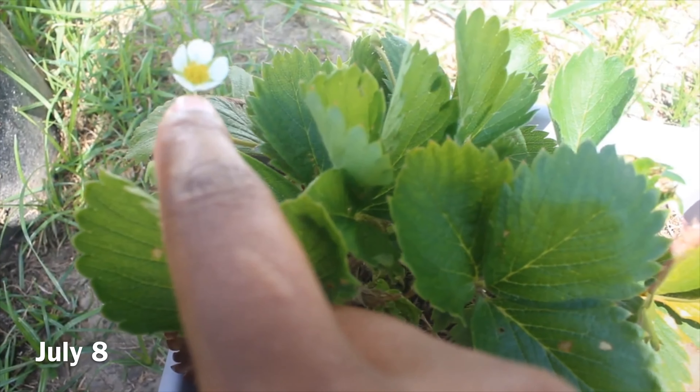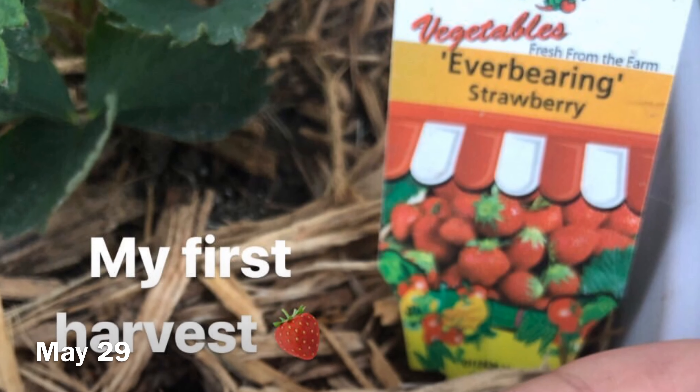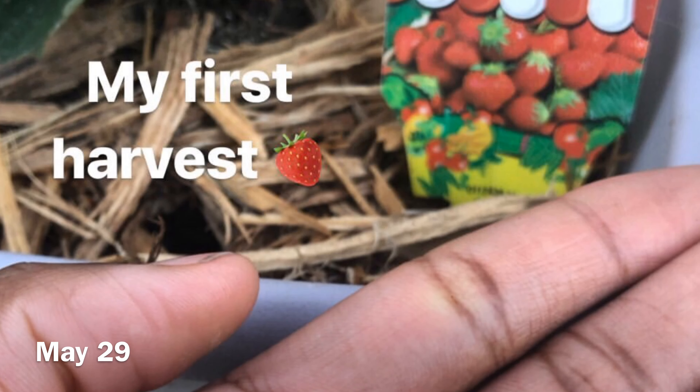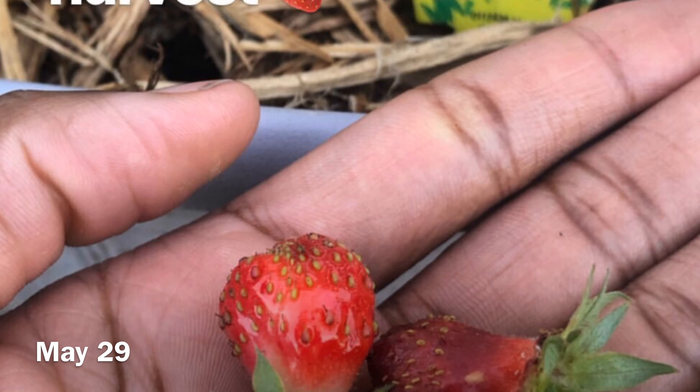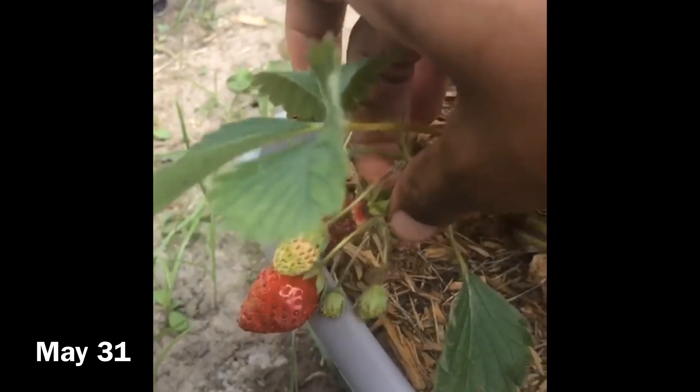Green Rides family, today is going to be a very quick video because as you can see it's hot out here. I just want to show you very quickly a garden update. I haven't been posting many but my garden has been doing very well, so I just want to show you guys what's going on with it.